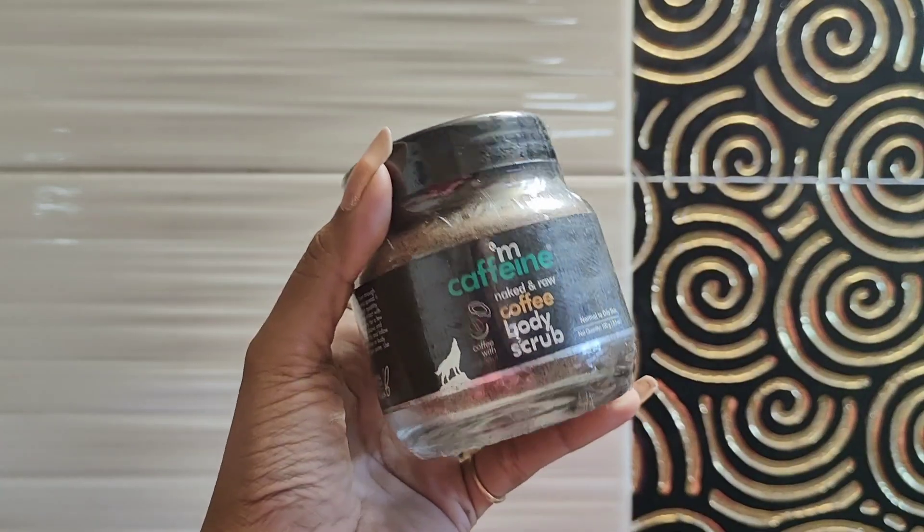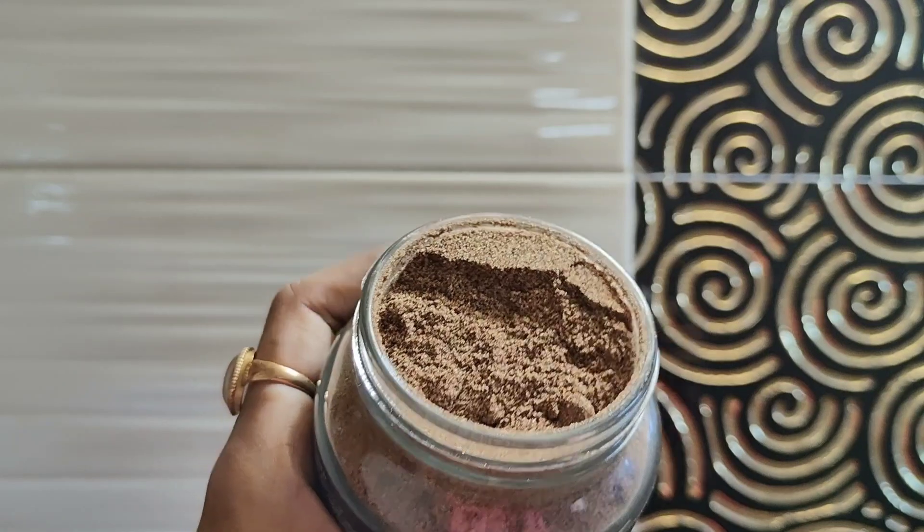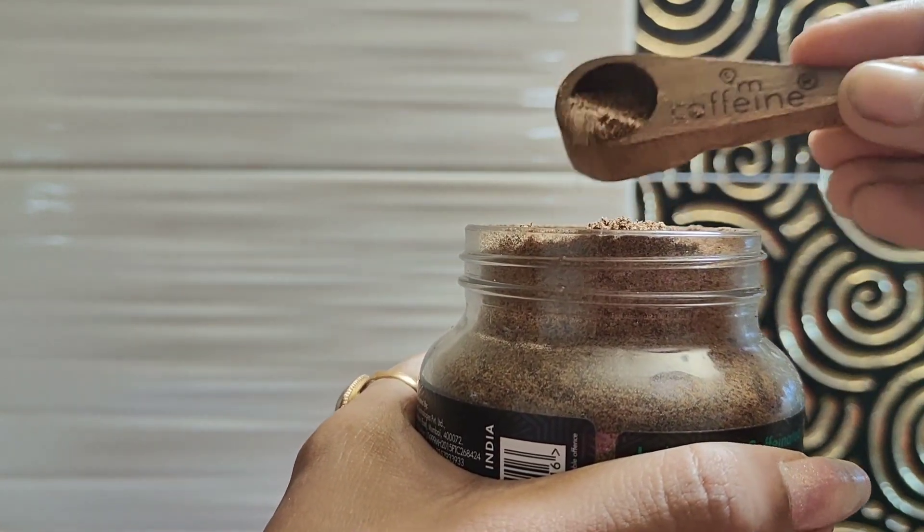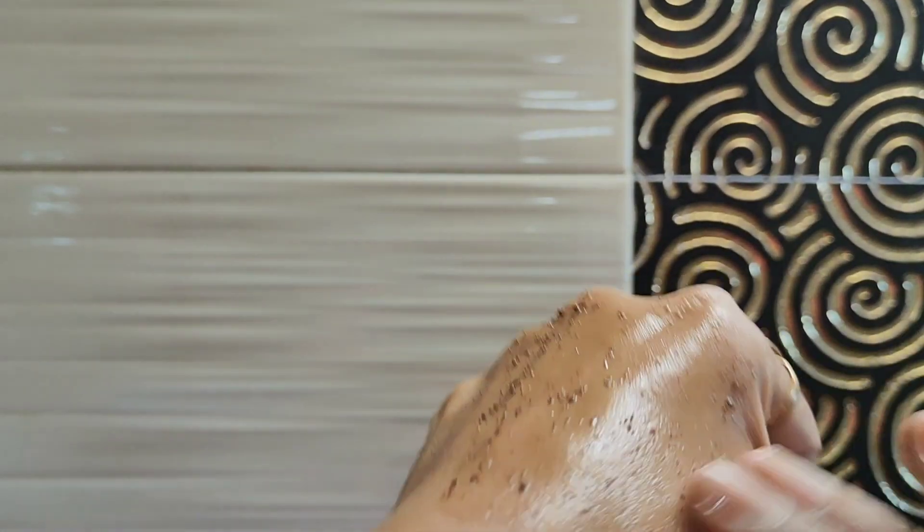Since this product is a scrub, you can use it twice a week, but I am using it daily. You can use it on a wet body, just rub it in and rinse. This product is priced at 449 rupees.